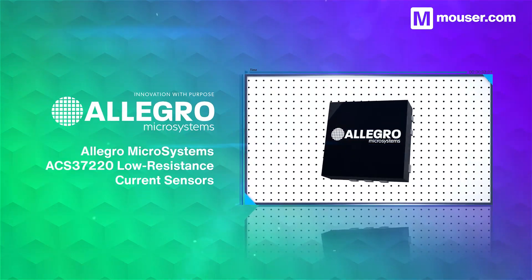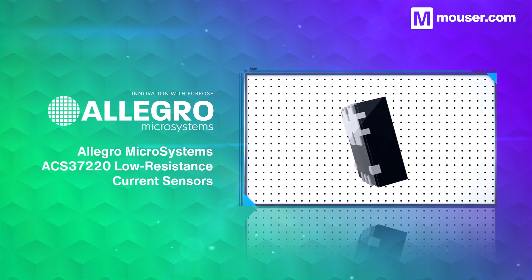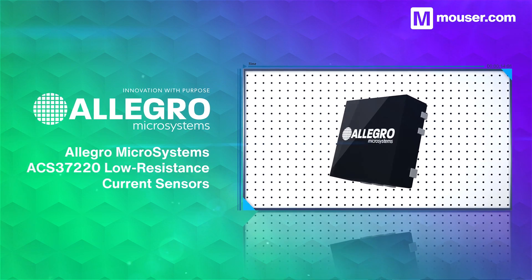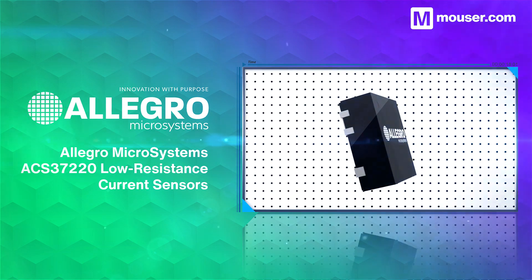Allegro Microsystems' ACS37220 low resistance current sensors feature dual Hall plates, measuring up to 200A current with common mode field rejection. It comes in a small 4x4mm footprint with a high bandwidth 150kHz analog output.